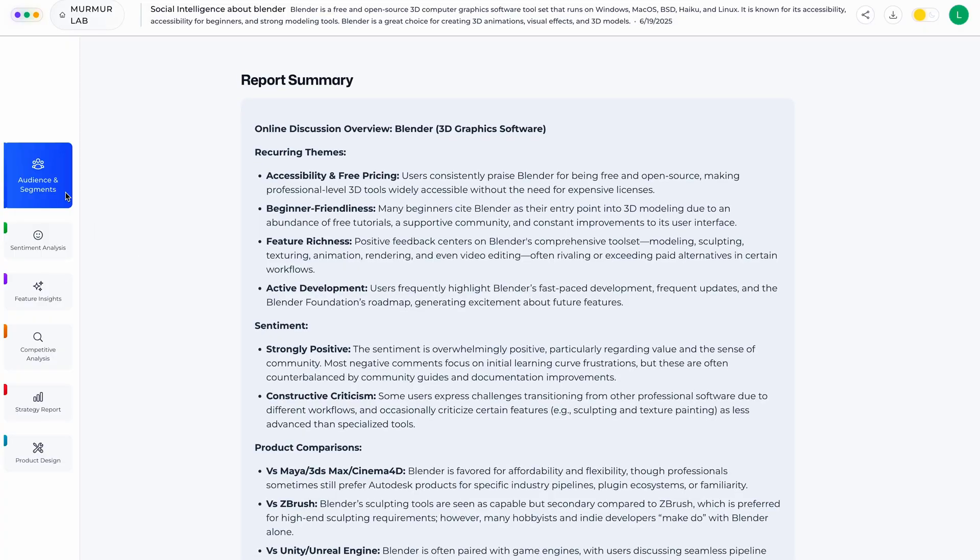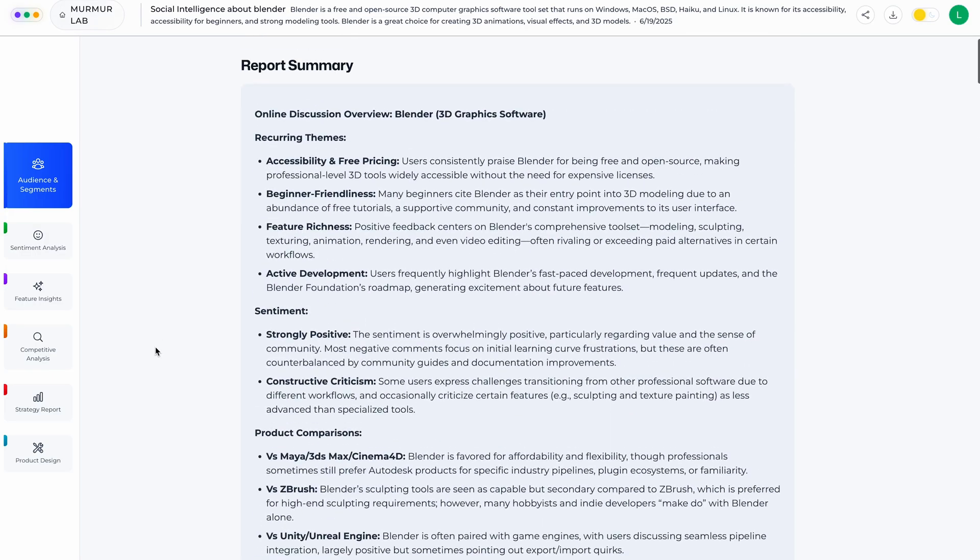Currents also offers deep market insight reports. These reports include audience segments, sentiment analysis, feature-level insights, competitor comparisons, and strategic recommendations. And yes, it even auto-generates a product design brief based on the findings.